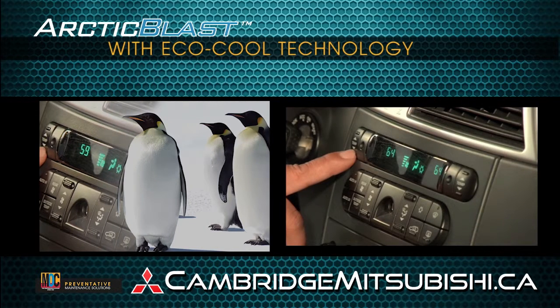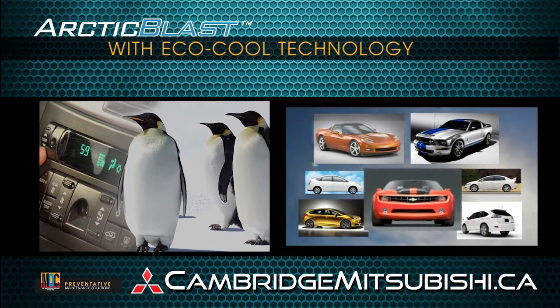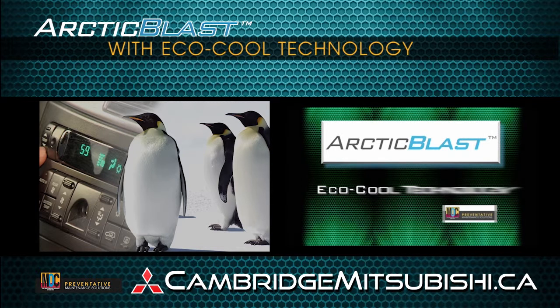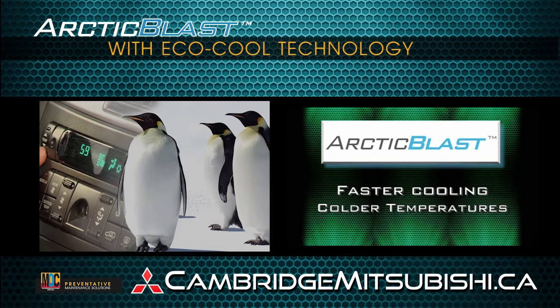When it comes to air conditioning, the most common complaint is that the AC is not cold enough and it takes too long to get cold, even in a new car. The solution? Arctic Blast — the next generation in air conditioning. Arctic Blast with EcoCool technology can now provide your customers with the benefits they have been looking for: faster cooling and colder temperatures.